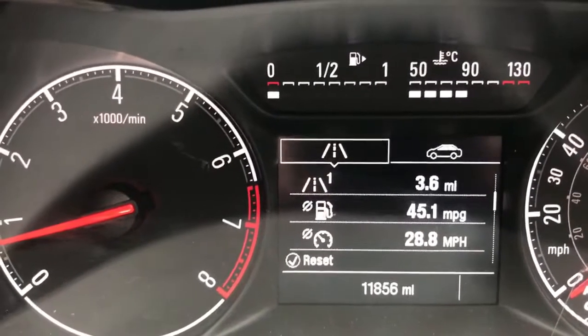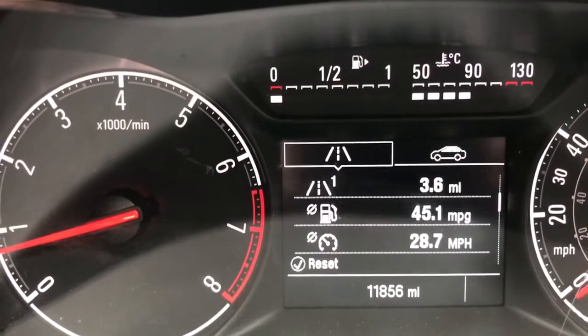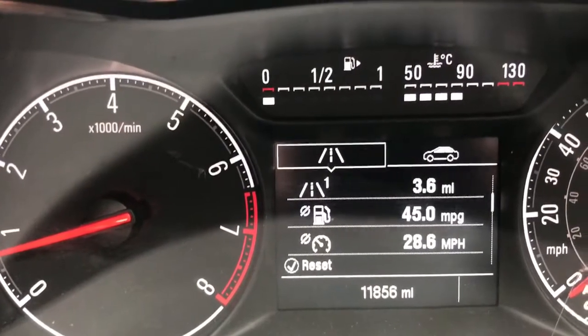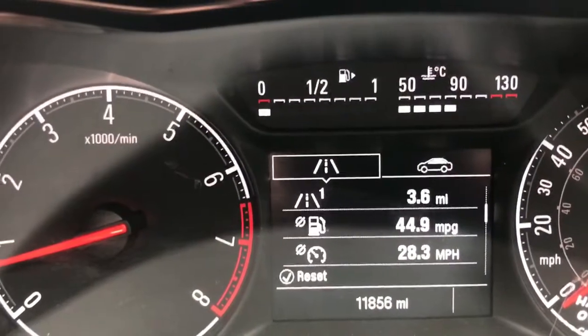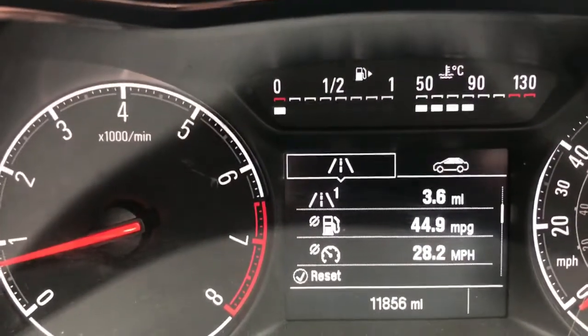So now that we're back from our drive, you can see that we managed 45.1 miles to the gallon, which given that we only averaged 28 miles an hour is a fantastic result. We covered 3.6 miles in total during the drive that we've just had.